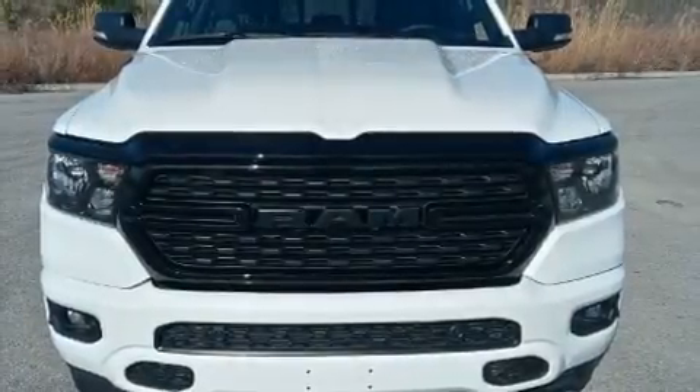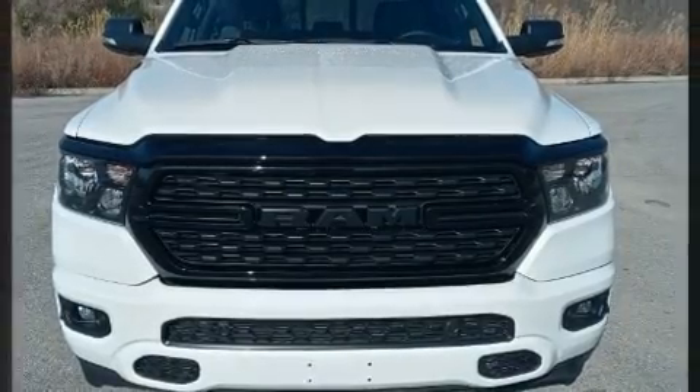Step into the 2022 Ram 1500. This four-door, five-passenger truck is ready to drive off the showroom floor.